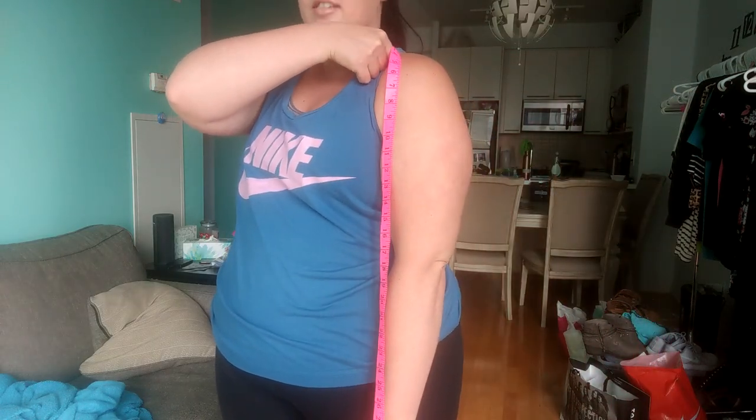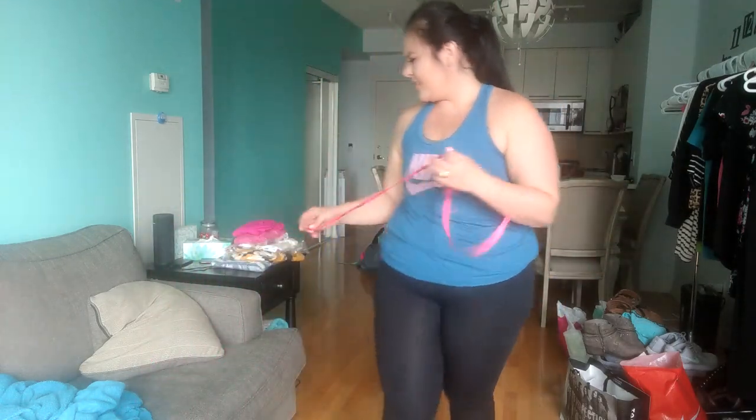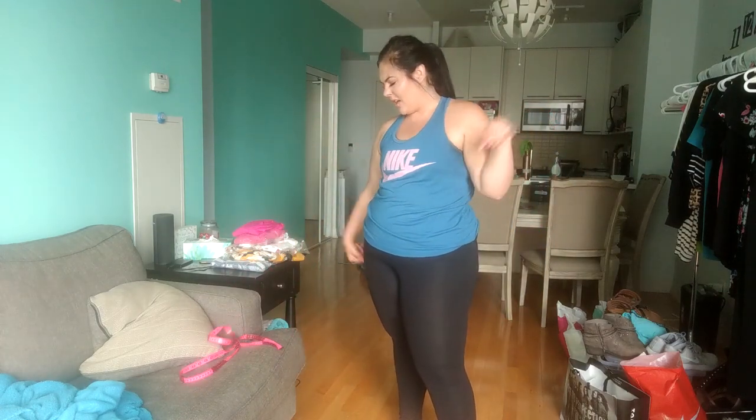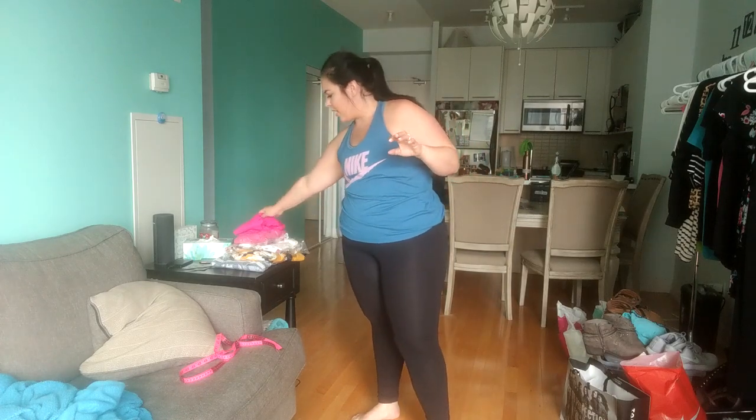I'm going to measure from my neck to my wrist — this is so hard by myself. It's about 27 inches to my wrist, just so you guys know how long my arms are. Alright, let's get into Fashion Nova!